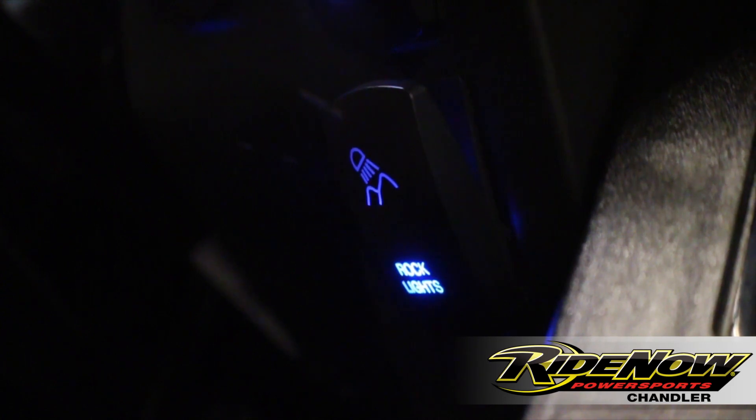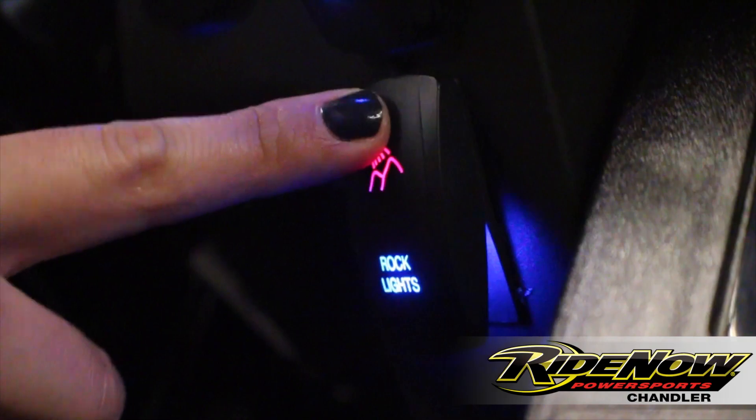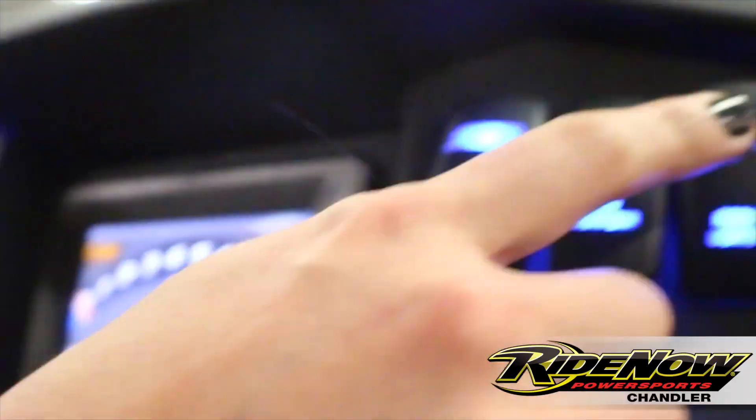And finally, to give Optimus Prime a little more personality, we went with your blue LED undercarriage, as well as your interior lighting.